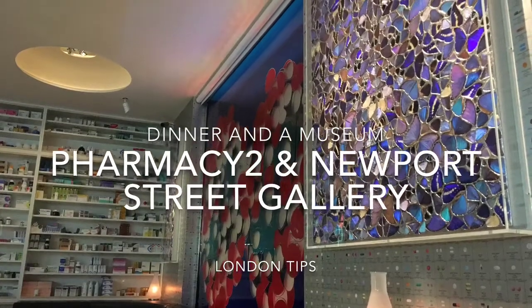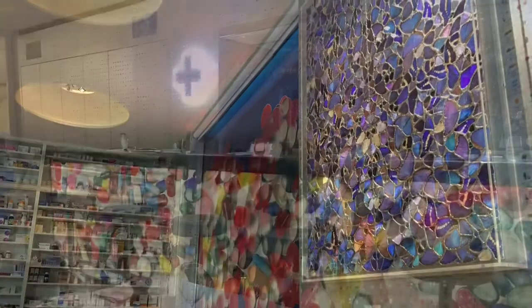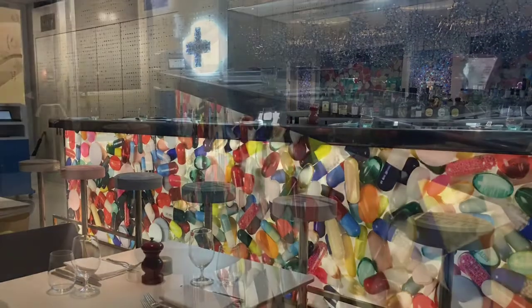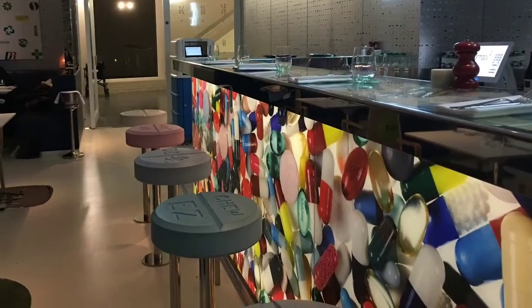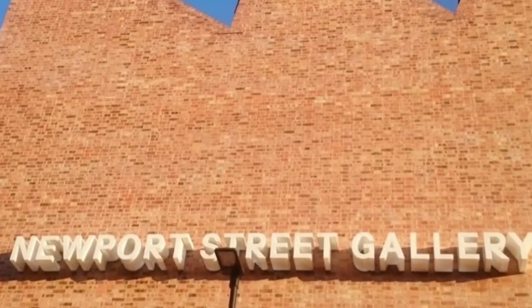Have dinner at Damien Hirst and Mark Hix's follow-up to the famous Pharmacy in Notting Hill — the Pharmacy Too — and watch Hirst's own collection of art or some of his guest exhibitions in the Newport Street Gallery in Vauxhall.